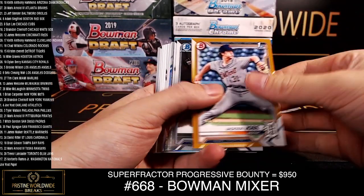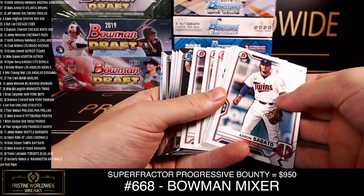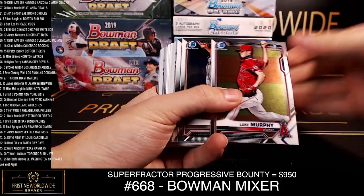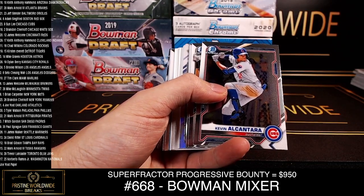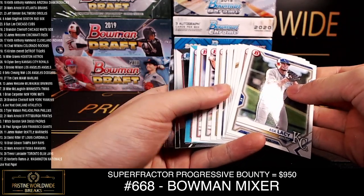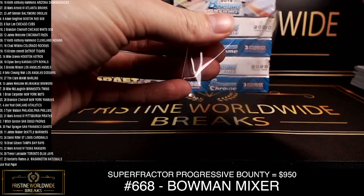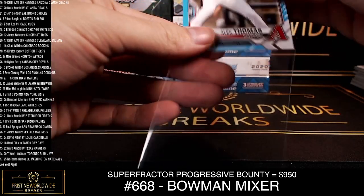Jackson Jobe gold paper for the Tigers. Benny Montgomery. J.T. Schwartz ray wave. Thomas to $4.99, and Ed Howard to $1.99. No auto there. Autos are tough — like one every two cases or something? Tough hits. The ray waves do look nice though.